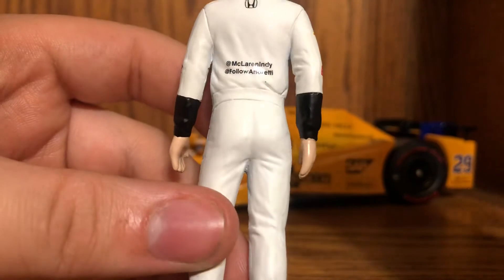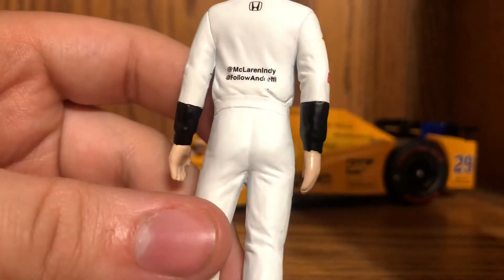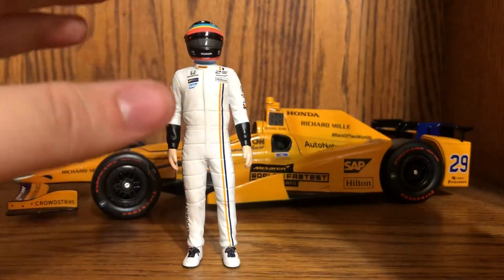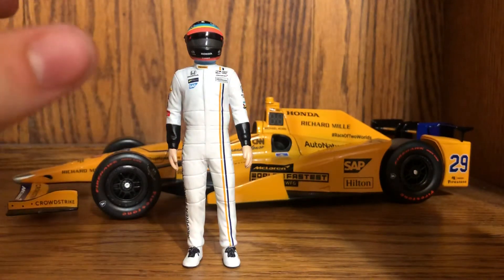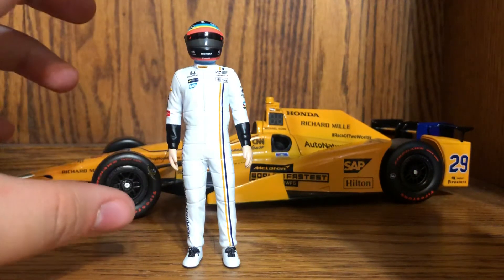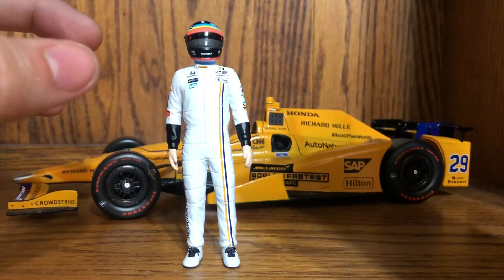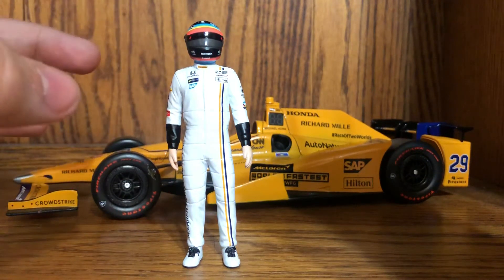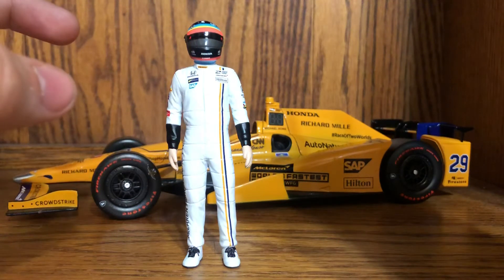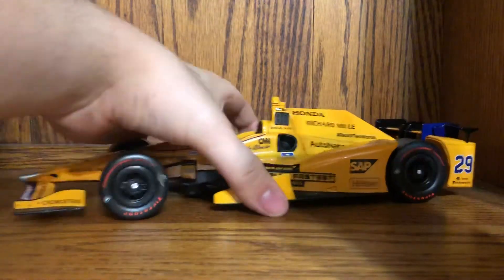On his left leg you have McLaren Honda Andretti. On the back, where an alcohol sponsor would be — these guys have a lot of alcohol sponsors — you have Honda, At McLaren Indy, At Follow Andretti. The figure edition does stand up on its own. What's sad is they should have done the pose of him after his engine blew up, praising the fans in Turn 1 — I was in Turn 1 when he blew up. That would have been the coolest pose, and unfortunately that's not what we got.